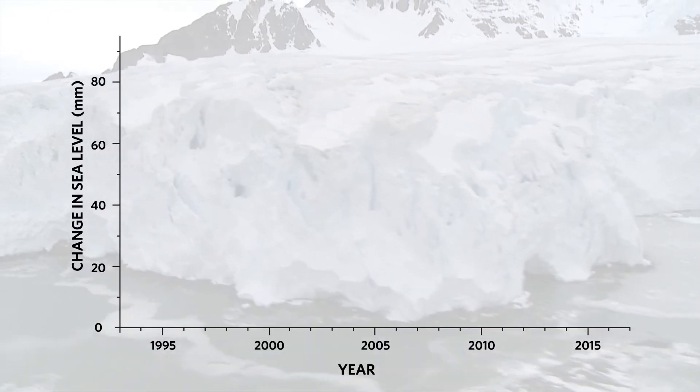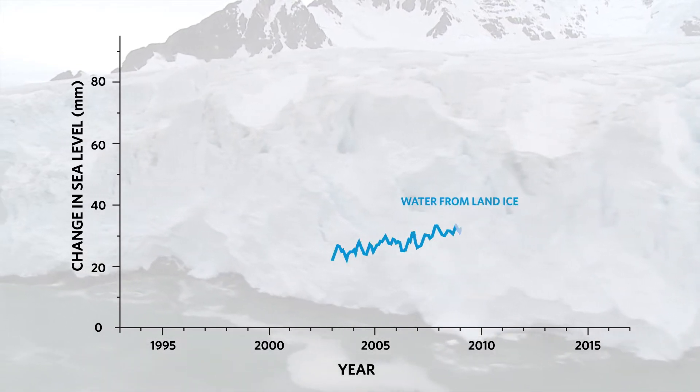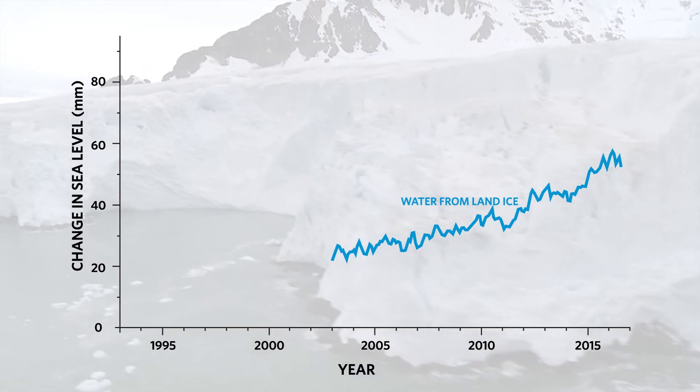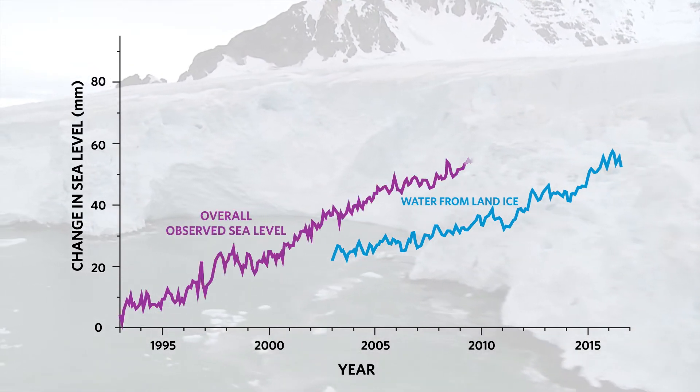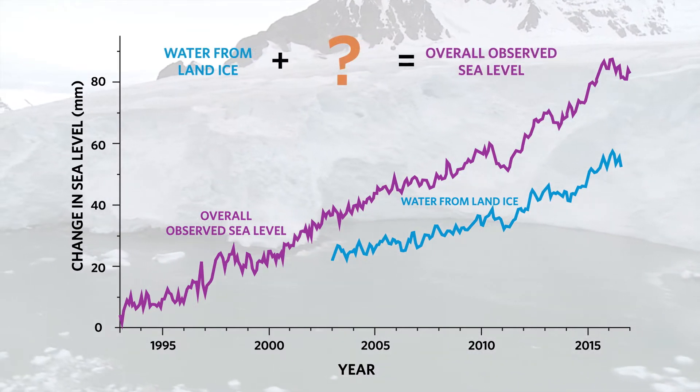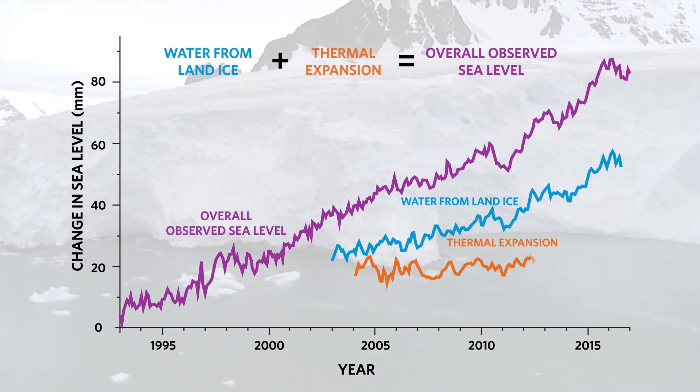So we know the melting of land ice has added a lot of water back into the oceans over the past couple of decades. But when we look at overall sea level rise, measured by satellites and tide gauges, there's something missing.